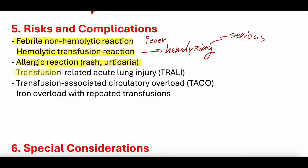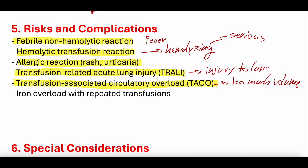Two important transfusion-related reactions are TRALI and TACO. TRALI stands for Transfusion-Related Acute Lung Injury — an inflammatory injury to the lungs causing patchy infiltrates on chest X-ray, shortness of breath, increased respiratory rate, and hypoxemia. TACO stands for Transfusion-Associated Circulatory Overload — essentially too much volume, leading to circulatory overload, particularly in patients with heart failure or ESRD. Patients requiring repeated transfusions, such as those with sickle cell disease, can also develop iron overload.